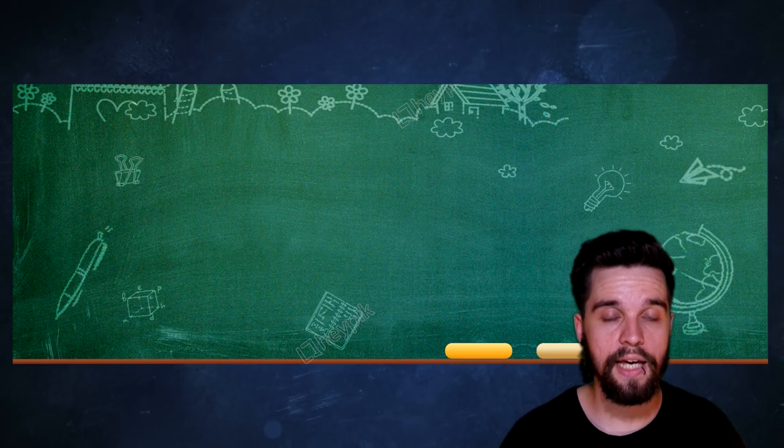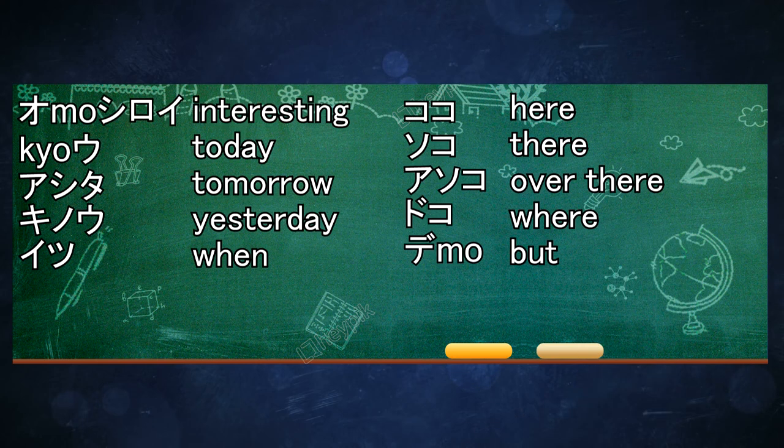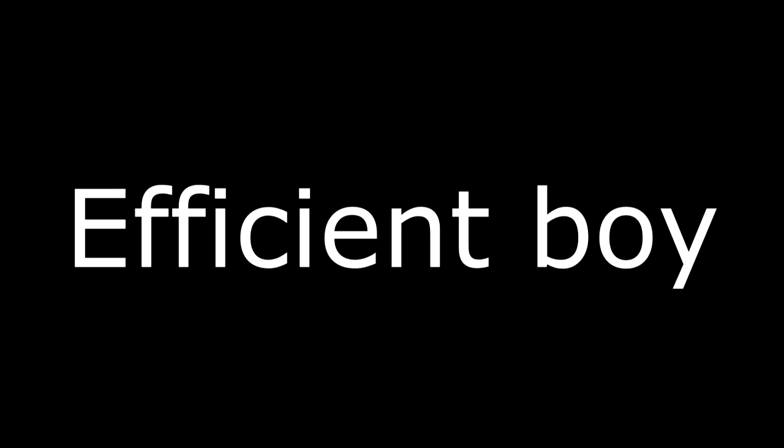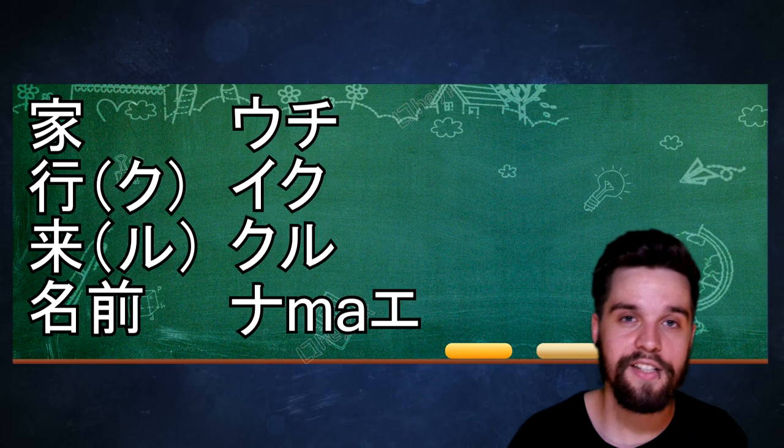I want to get through the vocabulary and the kanji as fast as we can, because it can be really hard to wrap your head around the grammar we will discuss today. Today I have 10 vocabulary words for you. Some of them include: Soko, Asoko, Doko, Demo. Those are also the four kanji of today's lesson.